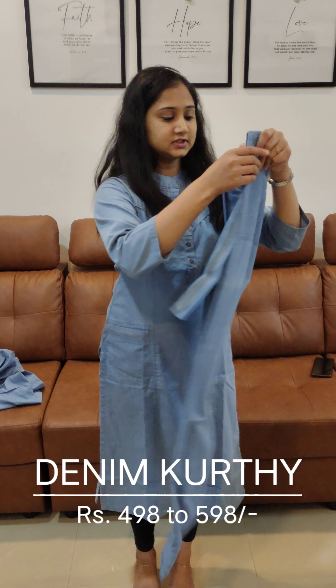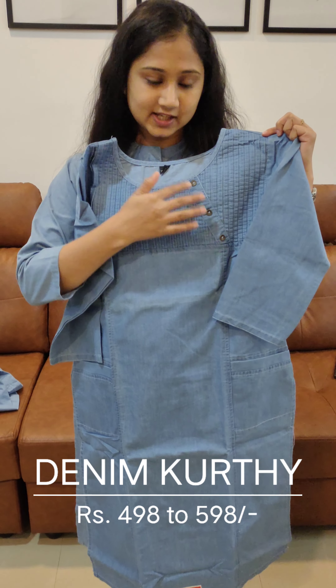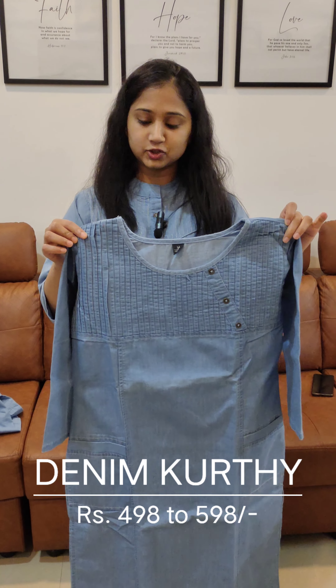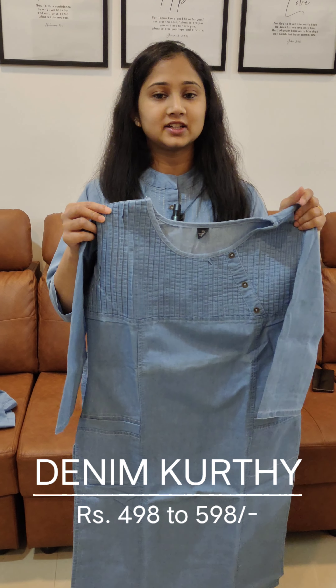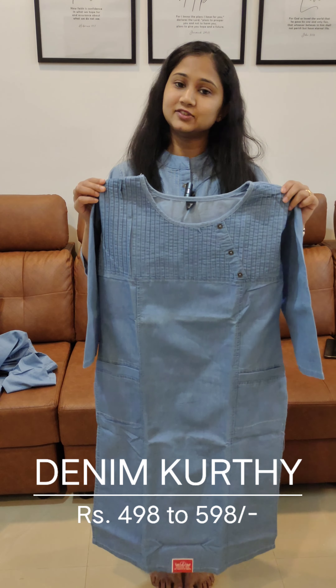Next, I wear this same model. This is the collar neck — we will also have an open neck style. At the end, we will also have a light chart. This price is $5.98.